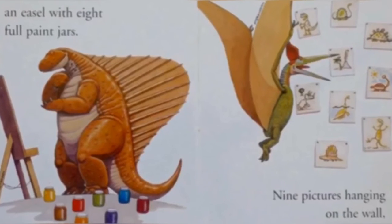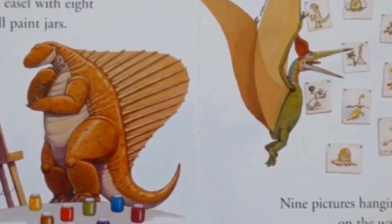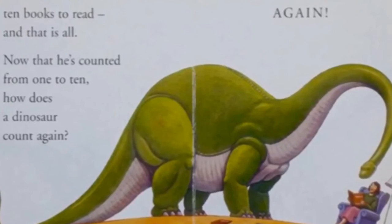A nozzle with eight full paint jars, nine pictures hanging on the wall. Ten books to read, and that's all.